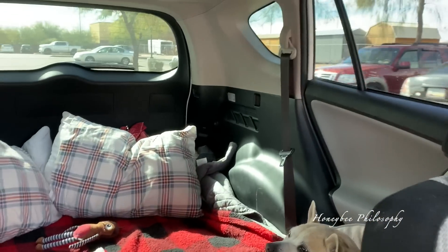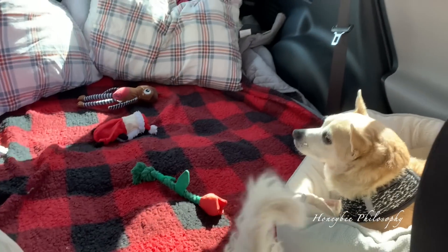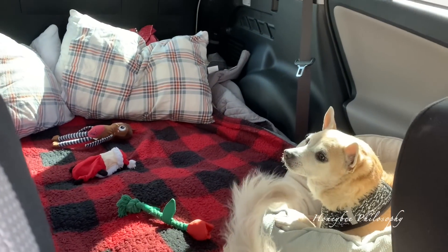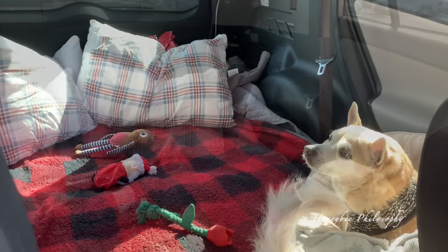We're going to drive up to see some snow. Holly wants to be with mama — she has her bed back here too and she's playing with her toys. They have a little spot set up and we're going to have a picnic later.